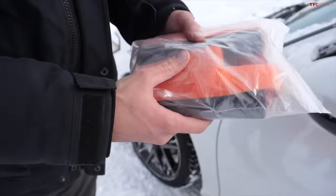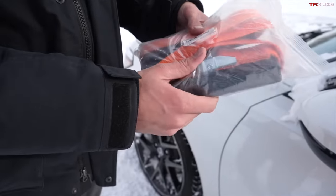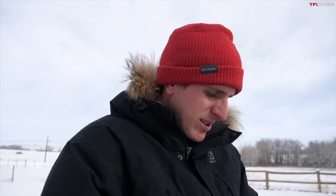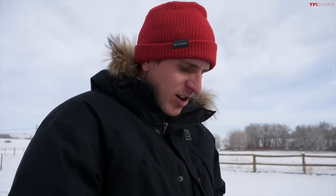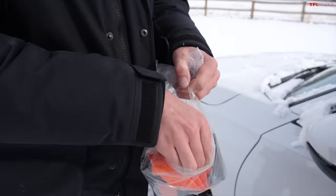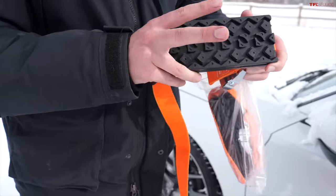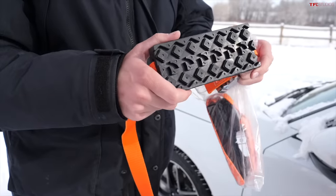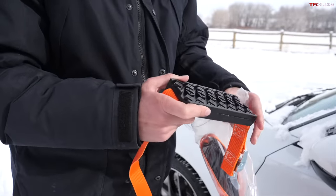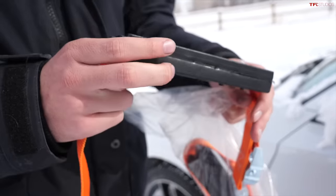This is our first and most affordable traction aid — a generic product off of Amazon for about $38. The way they work seems kind of clever: you've got these straps and little rubber blocks that strap onto the tire, going on top to give you some additional traction to help you get unstuck. Although, I'm not really sure this is going to be much benefit when it comes to actually accelerating over a long distance or even stopping.